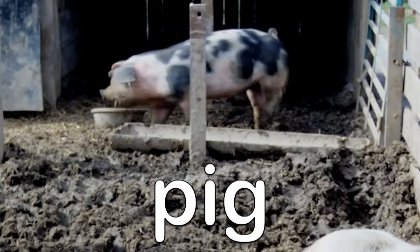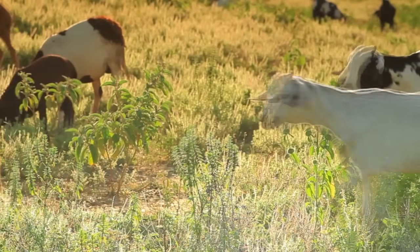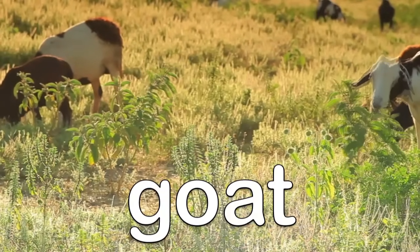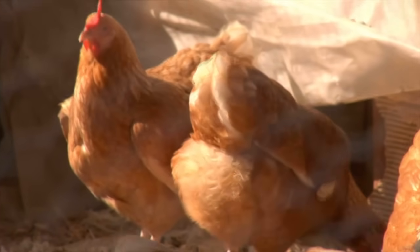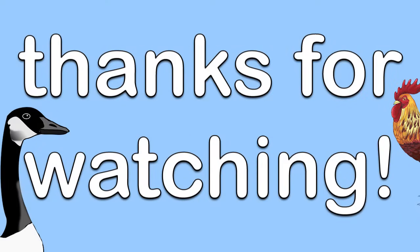Pig. Goat. Chicken. Great job identifying animals, and thanks for watching.